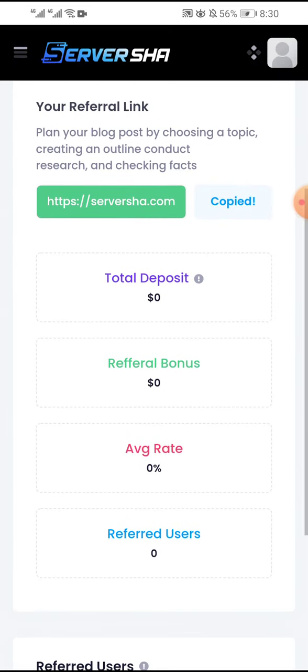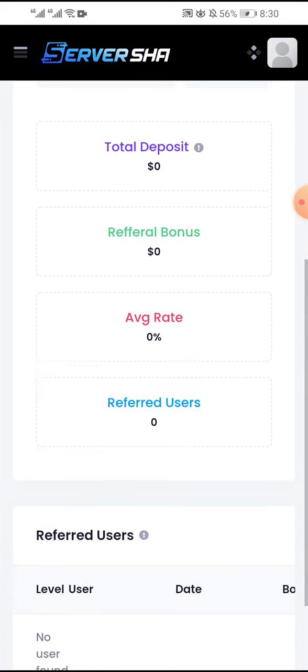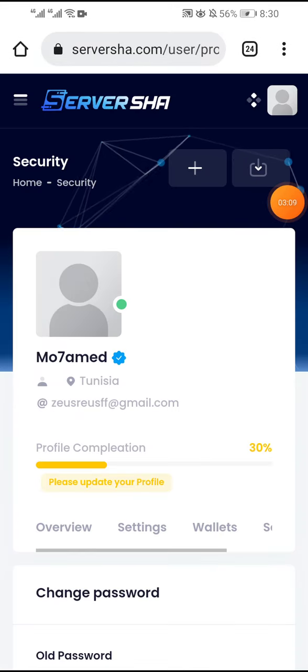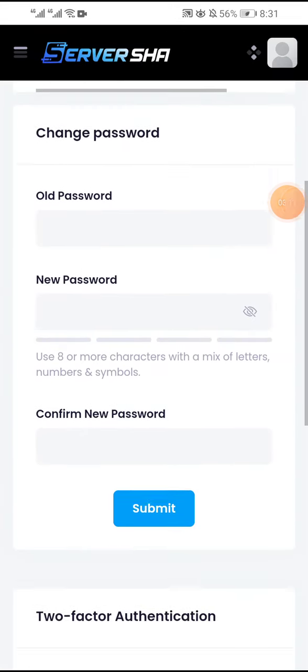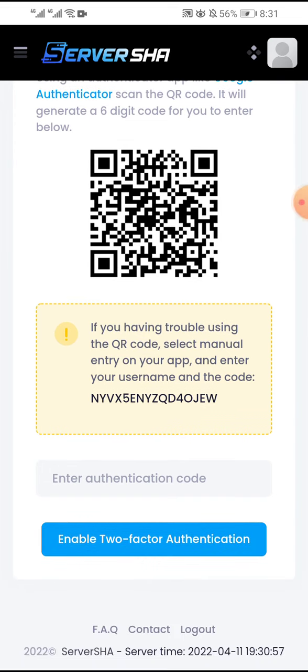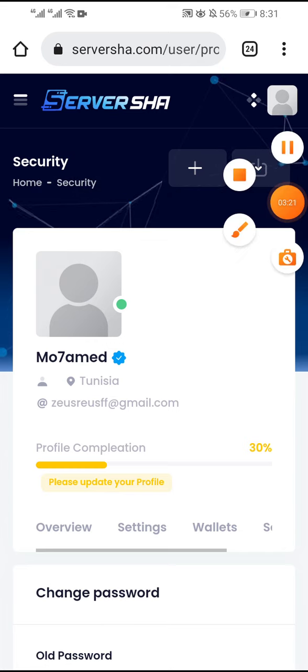This is your referral link — you can copy it and get paid for your referrals. You can see total deposits, referral bonus, and referral users. Click more to see your profile, wallets, history, and security. You can secure your account by clicking security — change your password and enable two-factor authentication. Thank you for watching. Don't forget to like and subscribe.